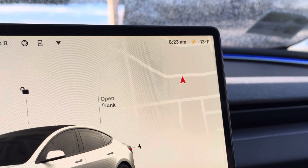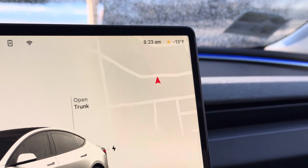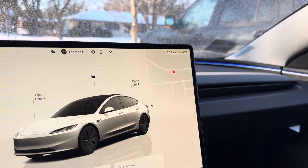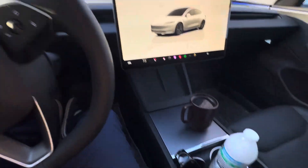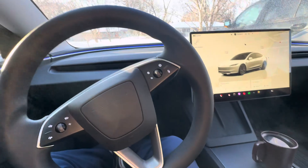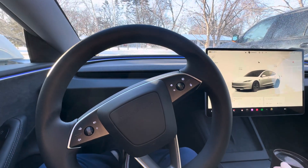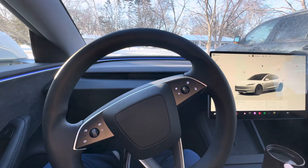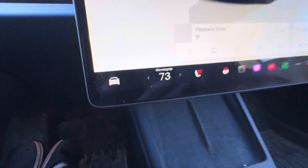The car says 13 below, the thermometer outside says 17 below. She's been sitting outside all night. I brought my coffee and we're going to see how long it takes to warm up. It is quite chilly in here, but she just kicked on — the car says 'warming up.'